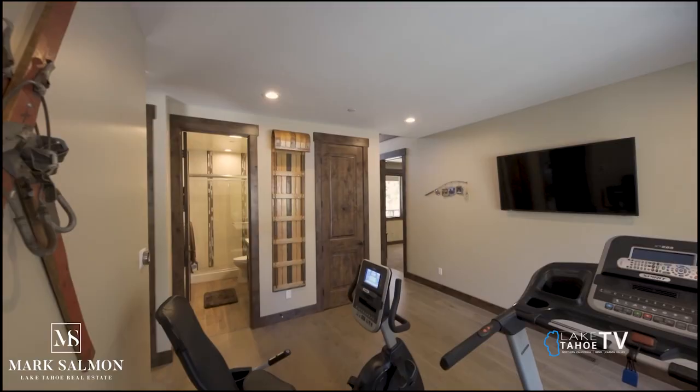Mark, how do people get in touch with you? What's the website and best number to call? Call me at 530-318-7637, or you can check out my website, tahosalmon.com. More of the Tahoe Real Estate Show right after the break.